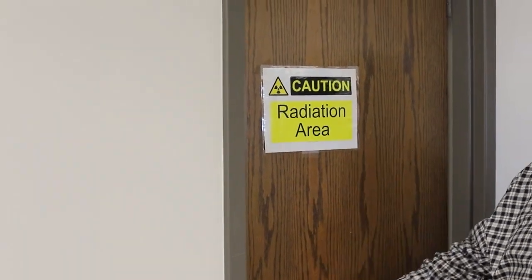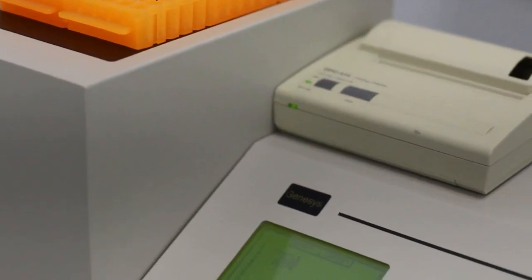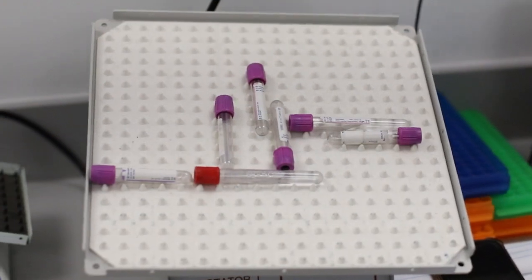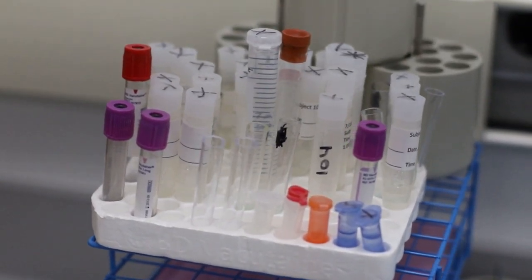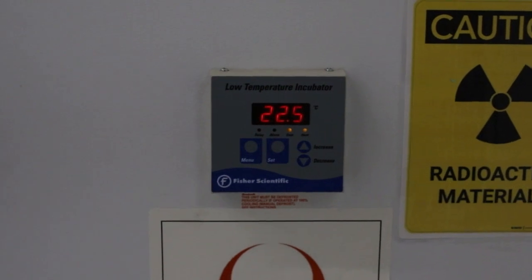One of the laboratories we actually have set up is our immunoassay laboratory. In this room we can perform different types of assays on blood, urine, and saliva. We can look at melatonin concentrations, cortisol, and other hormones. Don't be scared by the radioactive sign on the door — some of the equipment uses a small amount of radiation. We have equipment for these biological assays both for our own research and to assist other researchers at Mount Sinai. We also have a large storage facility with freezers to store biological specimens for later analysis.